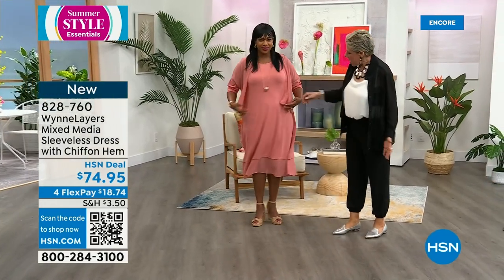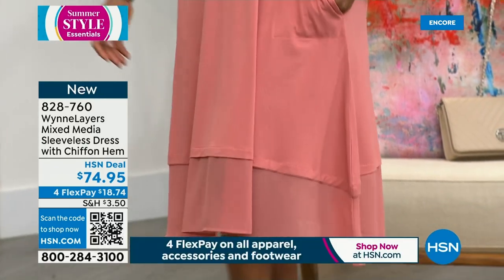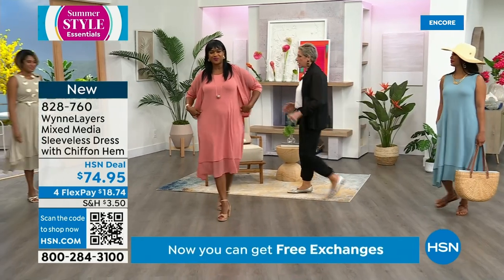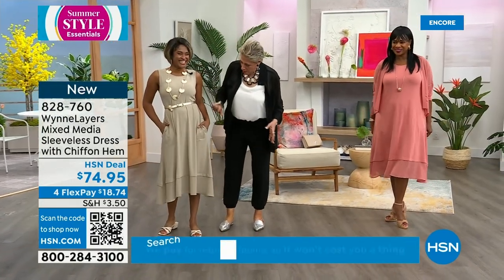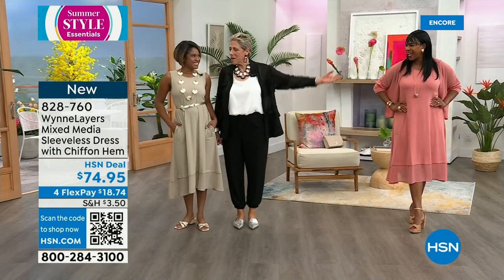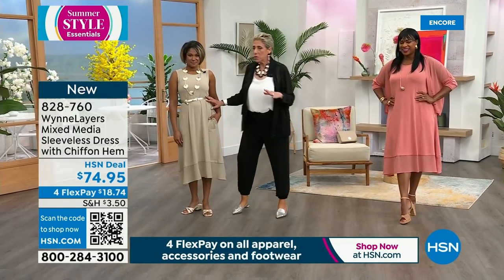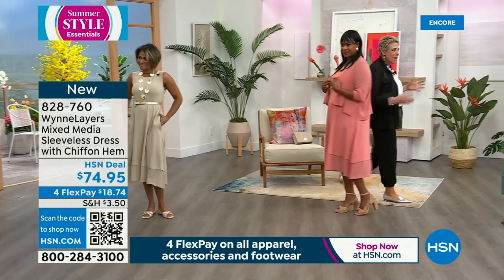This looks adorable on you. You can wear this to the beach, grocery shopping, an event — you can dress it up or down. It's all about the jewelry and the shoes. Now we can see what it looks like on a petite — she's 5'4". You own it though. If you don't want your arms exposed, we've got you covered with the mixed media top.